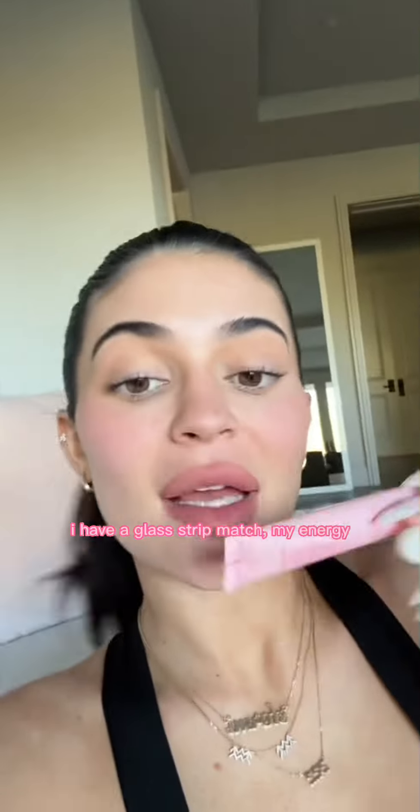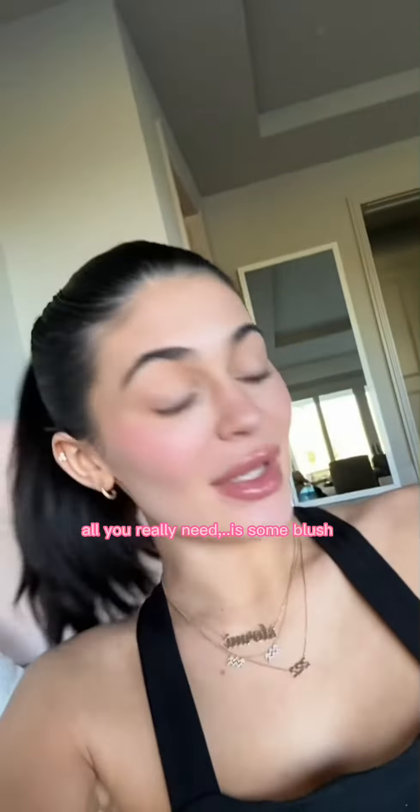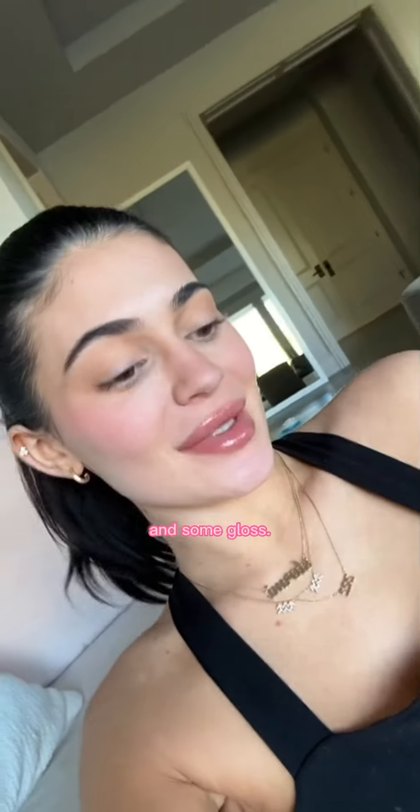Let me see what else I have in my bag of tricks — I'm gonna do a little gloss. I have a gloss in Strip, shade Match My Energy, and I also have Road, which is like my favorite flavor. Let's do a little Road today. All you really need is some blush and some gloss.